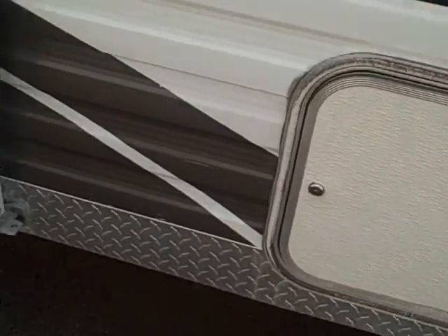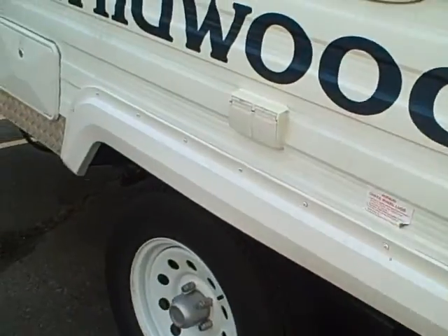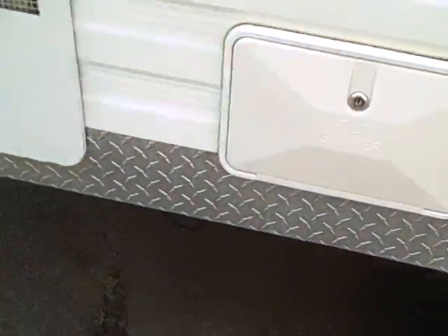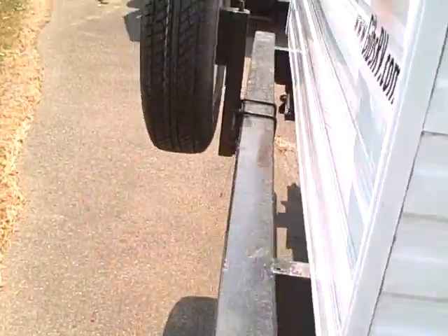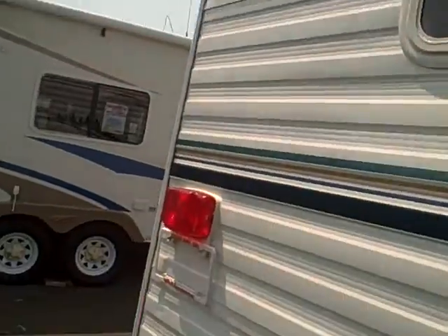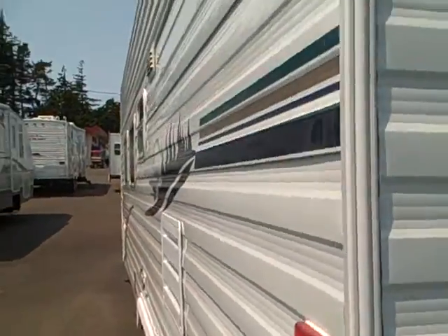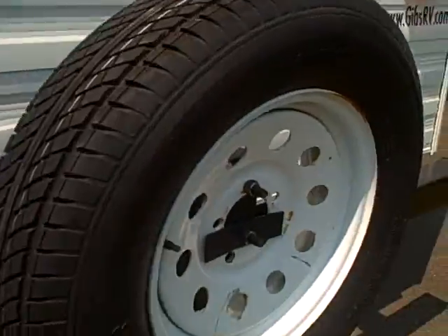There are outside locking storage compartments, and diamond shield on the full lower length of the vehicle to protect against any minor damage. There's an outside utility storage, spare tire on the back, and a crowned walk-on roof. Take a look at the other side — you can see it's just as straight as the entry side that we just walked down.